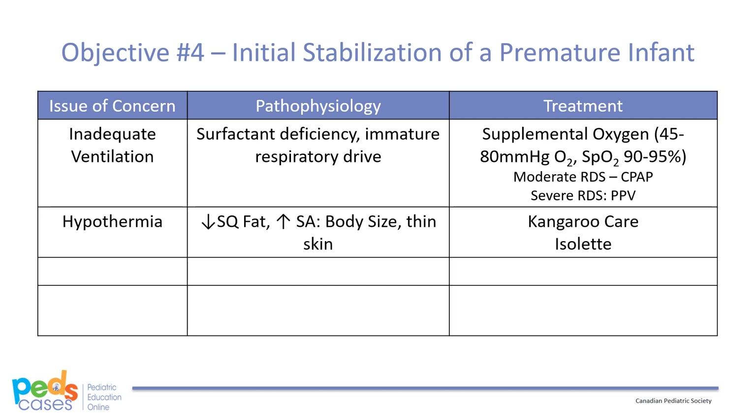The second stabilization issue is hypothermia. Because of their low subcutaneous fat, large surface area to body size ratio, and thin skin, premature infants are predisposed to hypothermia. These neonates can be supported via kangaroo care, which involves holding the premature infant in a manner that involves skin-to-skin contact. The Canadian Pediatric Society endorses kangaroo care as it is associated with improved cardiorespiratory and temperature stability, sleep organization, neurodevelopmental outcomes, and breastfeeding. When neonates are not with parents, they should be in an isolette depending on gestational age to ensure temperature stability.